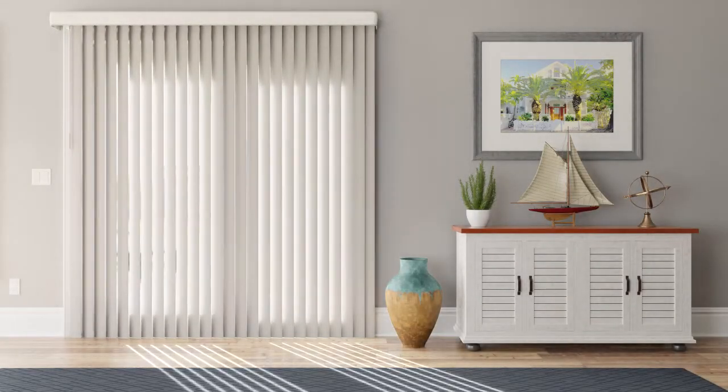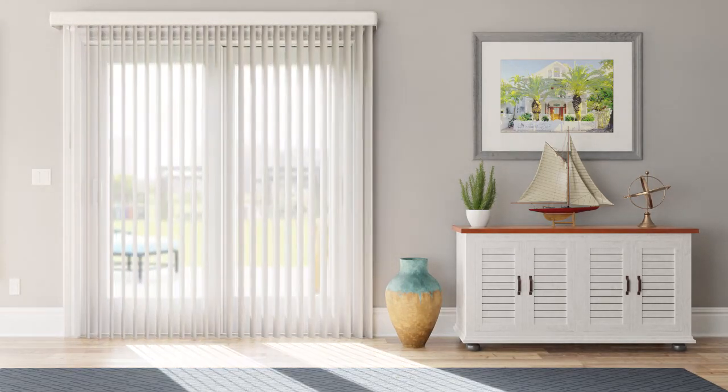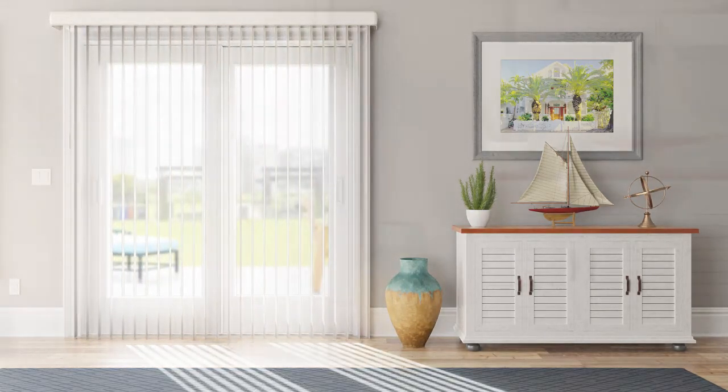Wide windows and patio doors can pose a design challenge. Enter Bali Vertical Blinds, the classic choice when you require expansive coverage.